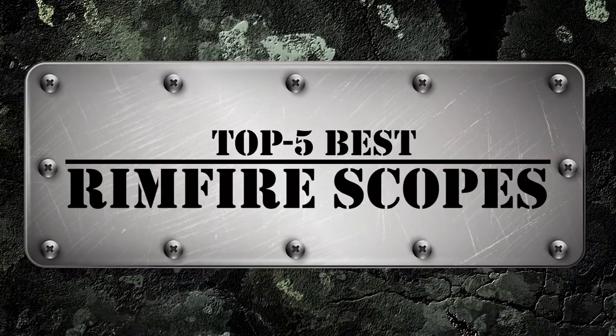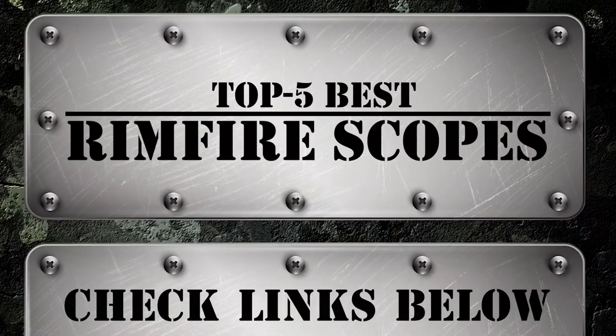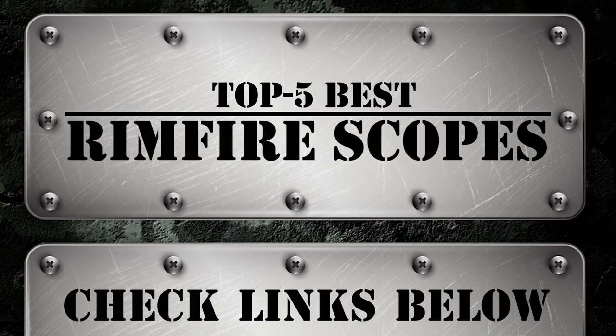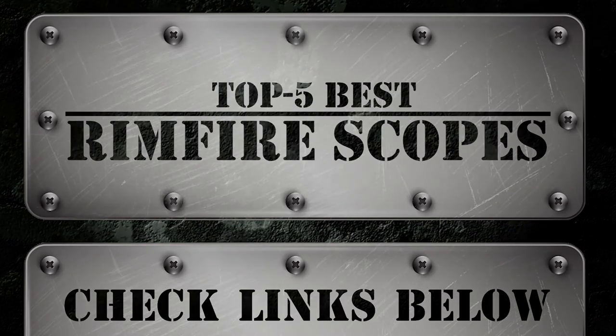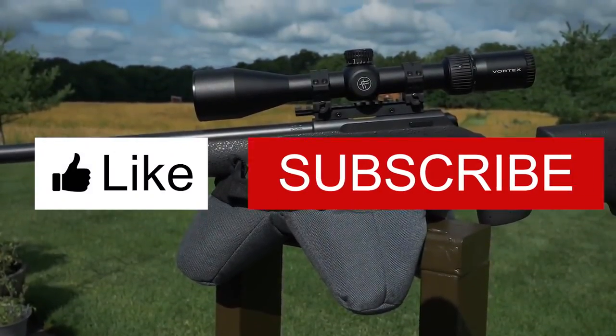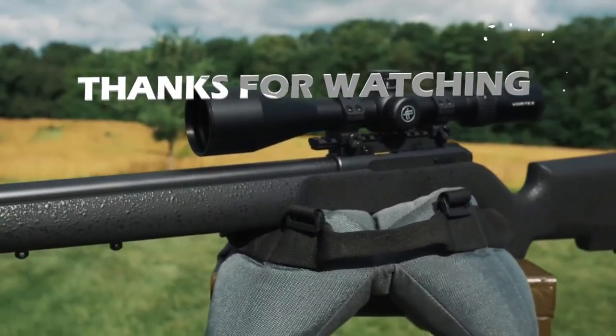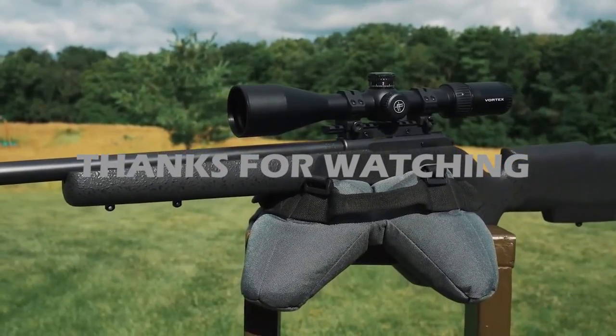There you have it, our top 5 best Rimfire scopes on the market. Check out the links in the description below for detailed information and the latest pricing. If you thought this video was helpful, please smash that like button and consider subscribing. If you didn't, let me know why in the comments below. Thanks for watching, and I'll talk to you in the next video.